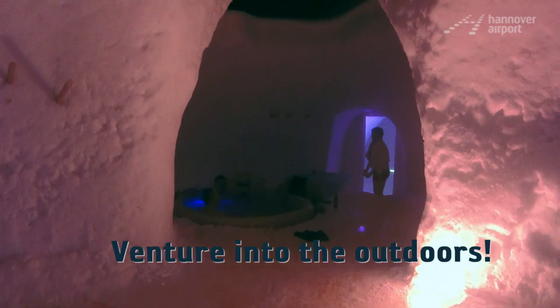Then it's time to venture into the outdoors. Here you'll find the obligatory sauna along with hot tubs, which are heated whirlpools. And if you're lucky, you'll even see the northern lights.